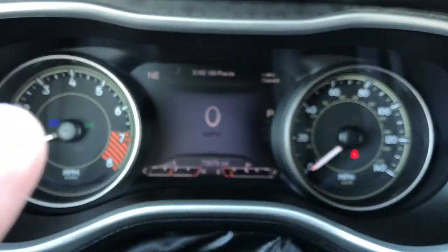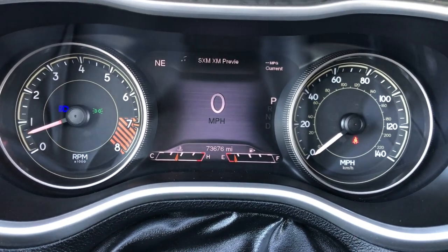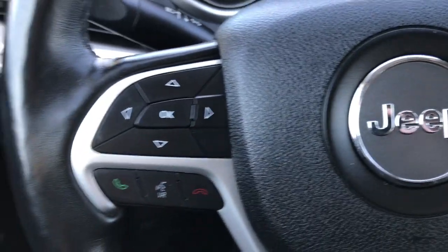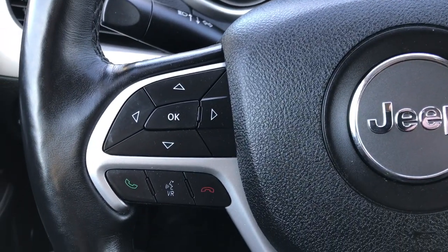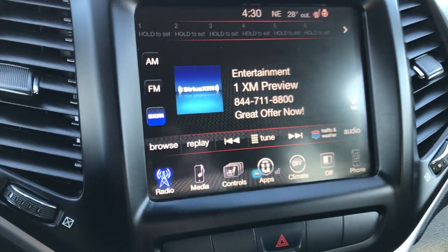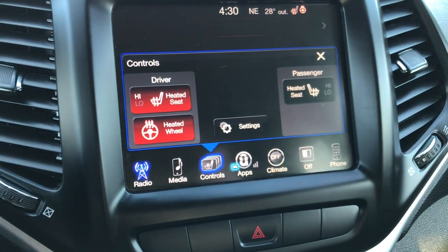You can also configure the TFT display for your compass, miles per gallon, temperature, radio station — whatever you want up there. It has the heated leather-wrapped steering wheel, which is in excellent condition with no scuffs or scrapes. It has cruise controls on one side and Bluetooth audio controls on the other side. There's the 8.4-inch touch screen radio. This one does not have navigation but you can add nav for $5.95. It also has heated seats and a heated steering wheel.